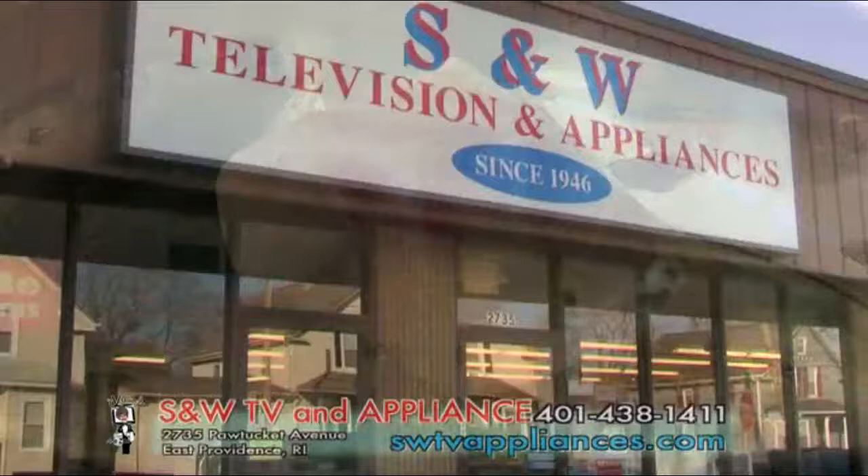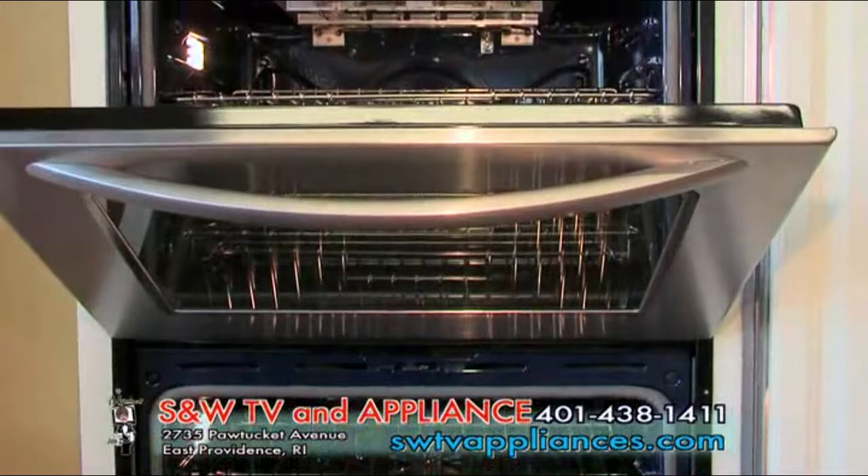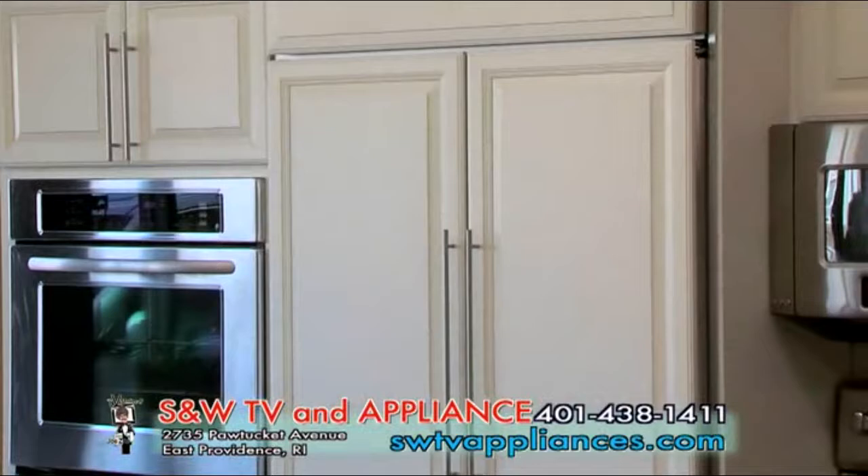We are in the KitchenAid Designer Kitchens here at S&W Television and Appliance, at 2735 Pawtucket Avenue in East Providence. They have been in the appliance business saving their customers' money since an amazing 1946. They talk to you, they talk with you, they never talk at you — and that's what's made all the difference. World-class brands like KitchenAid, a great staff. You truly have to get down here. The Exeter family.